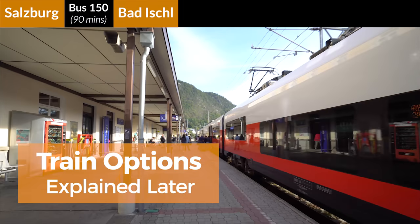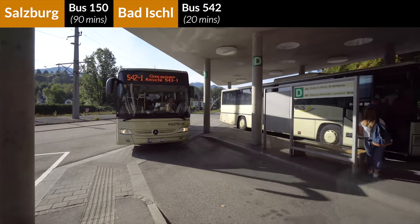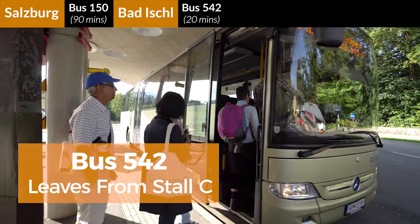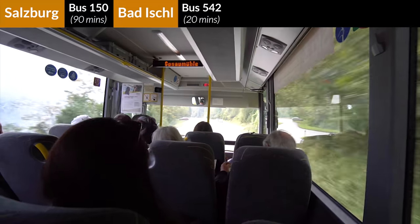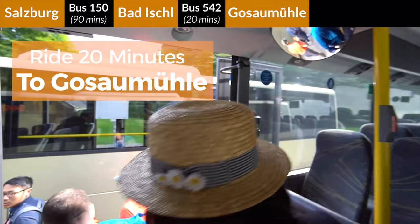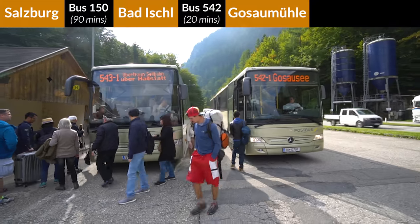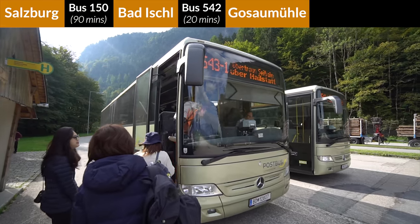We will cover the train option in great detail later in this video on our return back to Salzburg. Heading back over to stall C, it's time to get on bus 542. You'll notice that bus 542 is marked for its final destination of Gosausee, and we will be transferring for a second and final time along the way to reach Hallstatt. After a 20-minute ride from Bad Ischl, you will reach the Gosaumühle bus stop where you and likely everyone else will be switching from bus 542 to bus 543 for the final 10-minute ride into Hallstatt. Although you only have five minutes to transfer at the Gosaumühle stop, it is extremely easy even with luggage as the two buses park right next to each other.